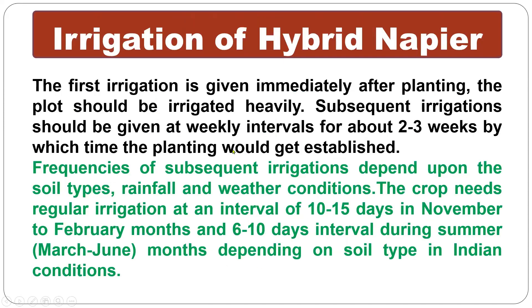Irrigation of hybrid napier: the first irrigation is given immediately after planting. The plot should be irrigated heavily. Subsequent irrigation should be given at weekly intervals for about 2 to 3 weeks until the planting is established. The frequency of subsequent irrigation depends upon soil type, rainfall, and weather conditions. The crop needs regular irrigation at intervals of 10 to 15 days during November to February, and 6 to 10 days interval during summer, that is March to June, depending on soil type in Indian conditions.